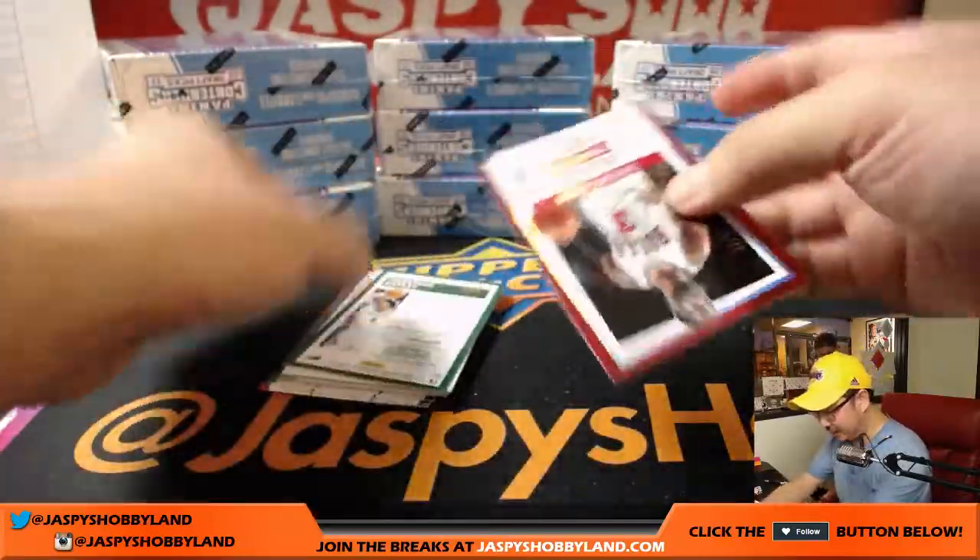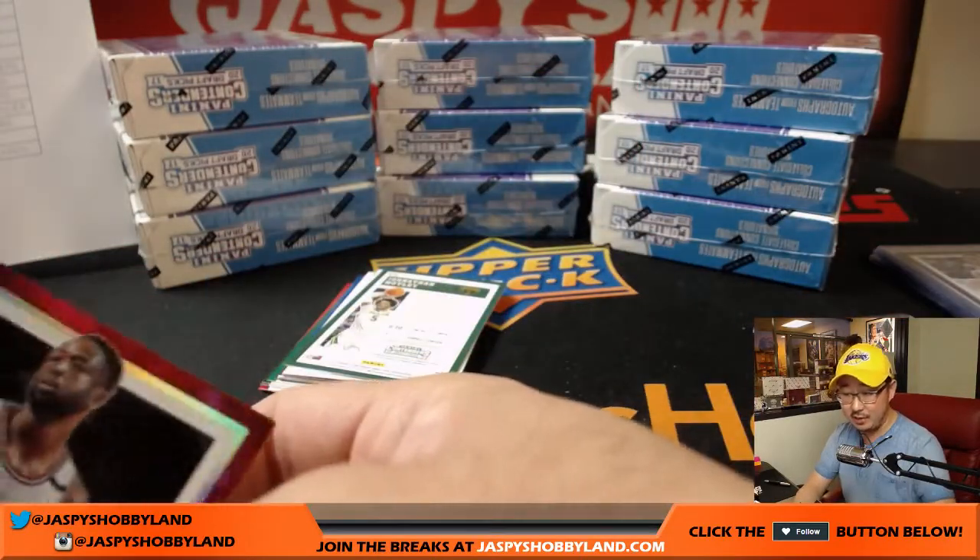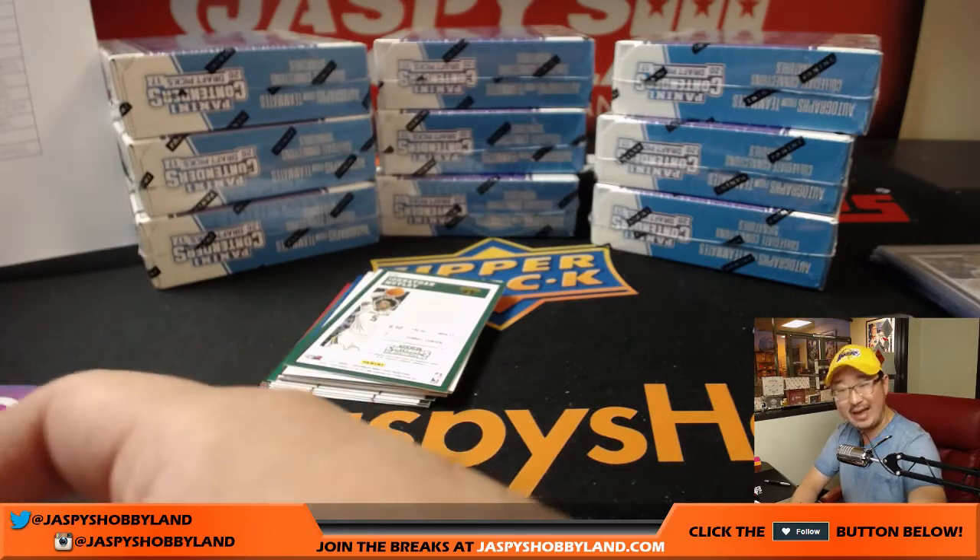We got Dwyane Wade — draft ticket, 63 out of 99 for the Chicago Bulls. That goes to George, via Mark.